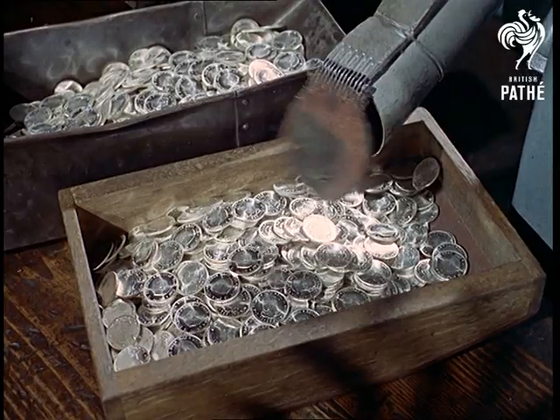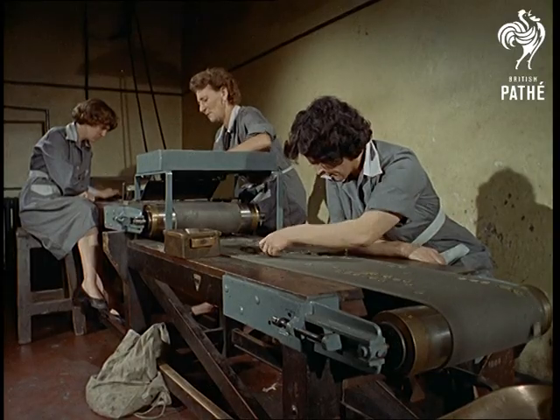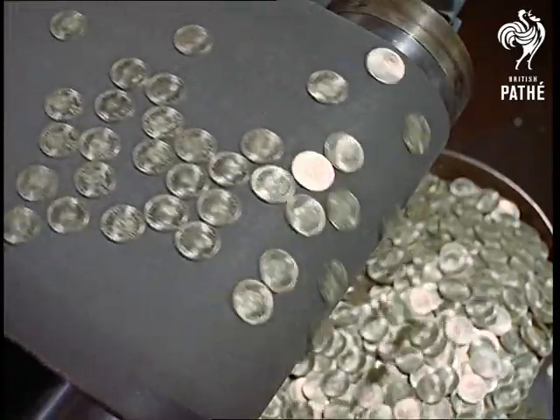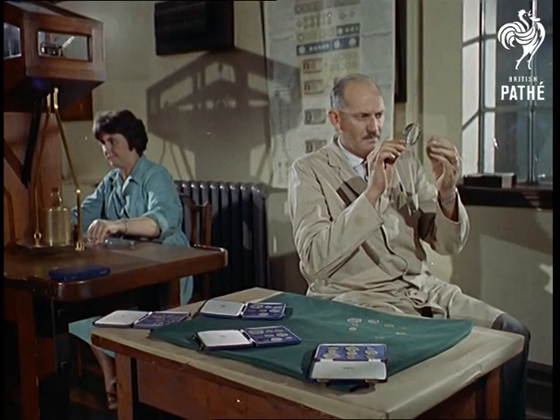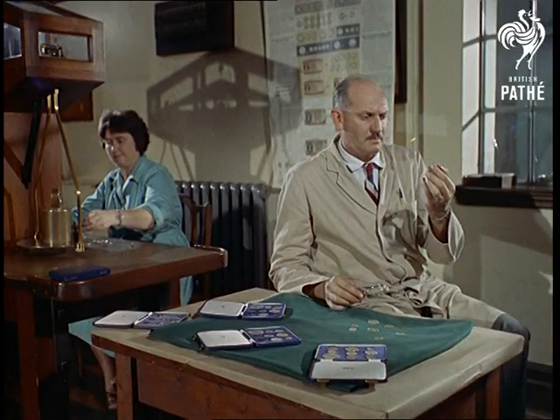The mint's first priority was to produce new cent and half-cent coins to be the same size as the old pennies and ha'pennies. It was estimated that about 30 million would be needed at first. As in the past, special sets of gold coins were struck in small quantities for collectors.